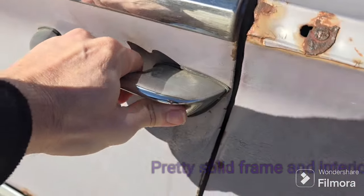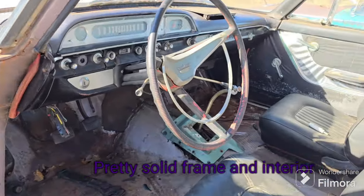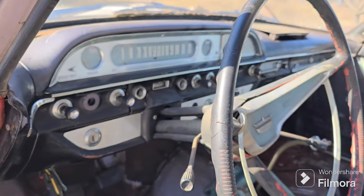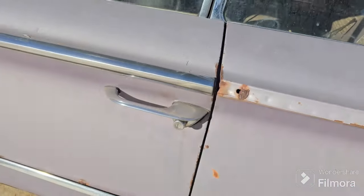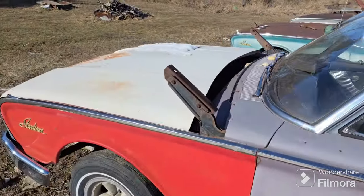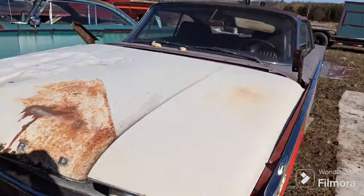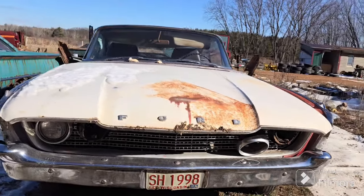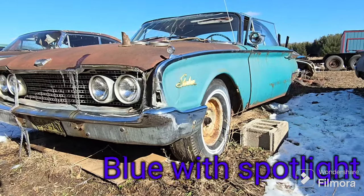This one right here is the purple one — it seems pretty solid. This is probably, out of all these that we're looking at here today, the most likely one to be fixed up and gotten on the road. It's a pretty solid unit. It does not have an engine, that's gonna require some work, but it's got a really cool heavy-duty manual transmission. We've got to mount the hood onto it and do a ton of other things — it's gonna need some work.